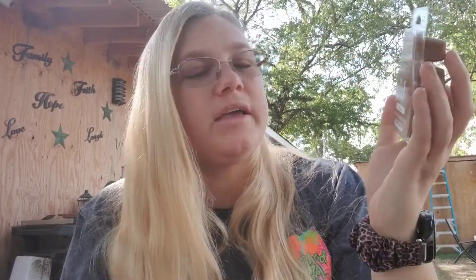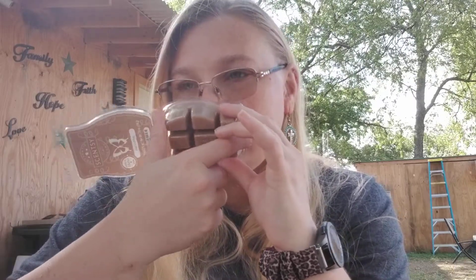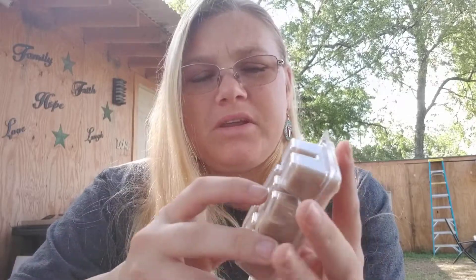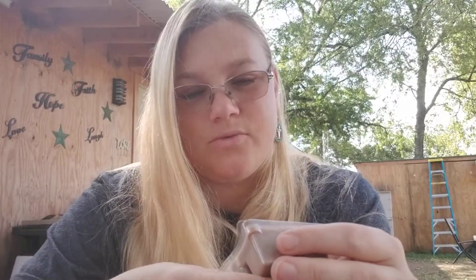Then we have Hug in a Mug. This smells to me like hot chocolate and cookies. I think the description has something to do with cookie dough, and that's maybe where I'm getting a hint of the cookies. But it makes me think of hot chocolate and cookies. It smells really good cold — I'm excited to warm this one because I haven't warmed it yet.